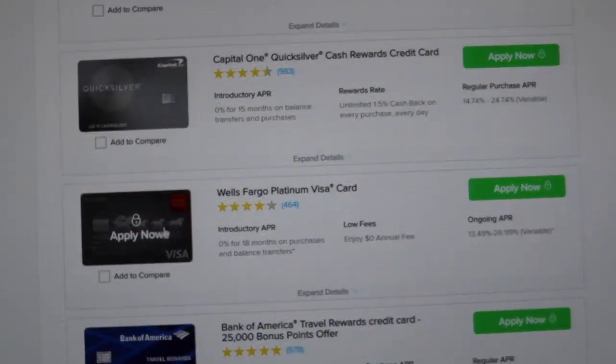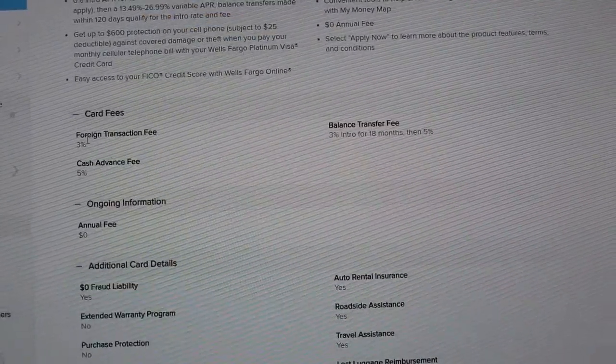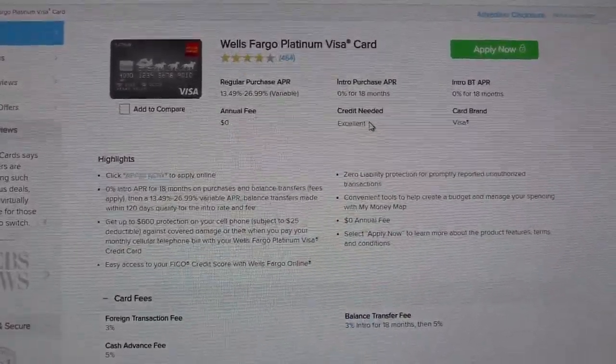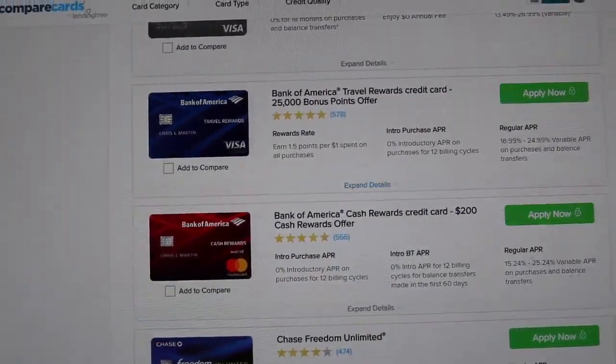Looking at a Wells Fargo credit card as another example, you get 0% for 18 months with a balance transfer fee — let me zoom in on that — so 0% for 18 months, then 5%. Even though these credit cards offer 0% interest for 18 months, they still have that upfront fee, and they require excellent credit. There's not going to be one institution that fits everyone, because each of our credit profiles is completely different.